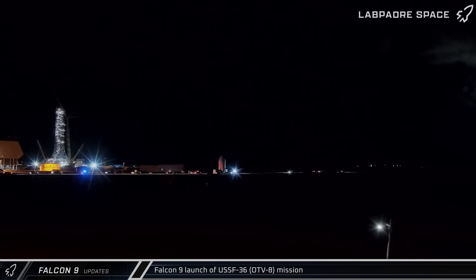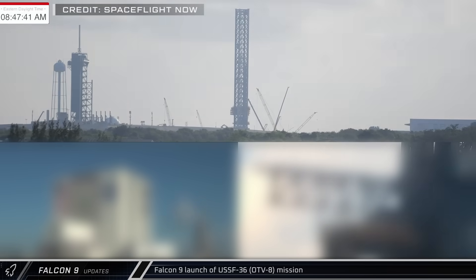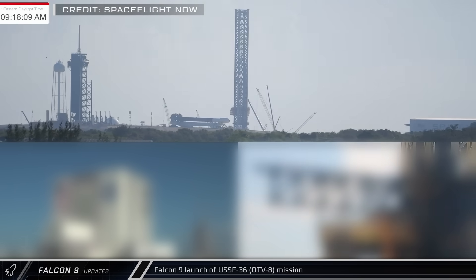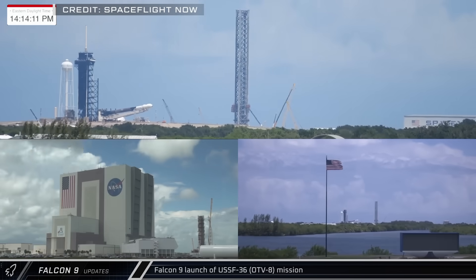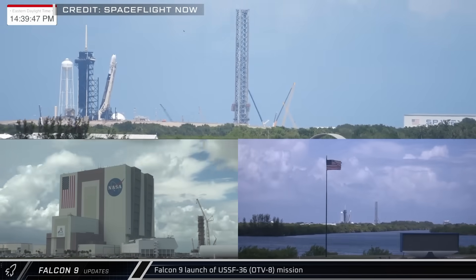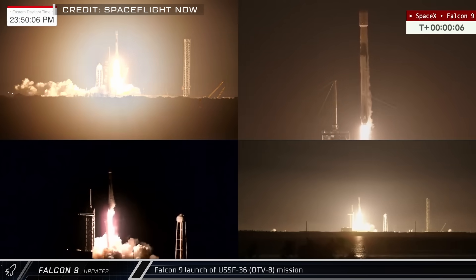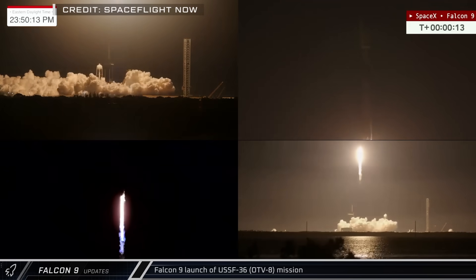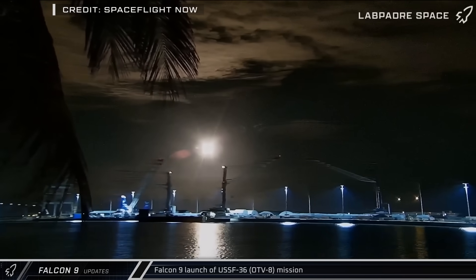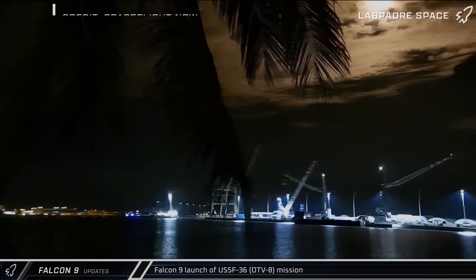This week at the Cape saw the preparation and launch of the USS F-36 carrying the secretive X-37B space plane into orbit for OTV-8, the space plane's eighth mission to date. After being rolled out of the integration facility, the encapsulated X-37B was attached to the Falcon 9 rocket and brought to the pad before being raised vertical for launch. On August 21st, Falcon 9 Booster 1092 lifted off from LC-39A with OTV-8 carrying the X-37B space plane into orbit. The orbiting spacecraft will perform a range of experiments for the Air Force and Space Force before returning to Earth at an undisclosed future date.